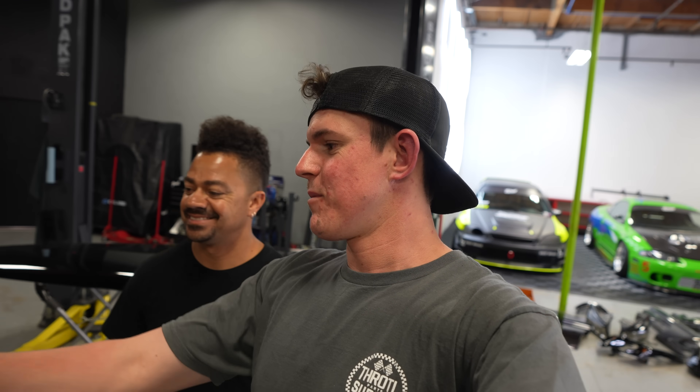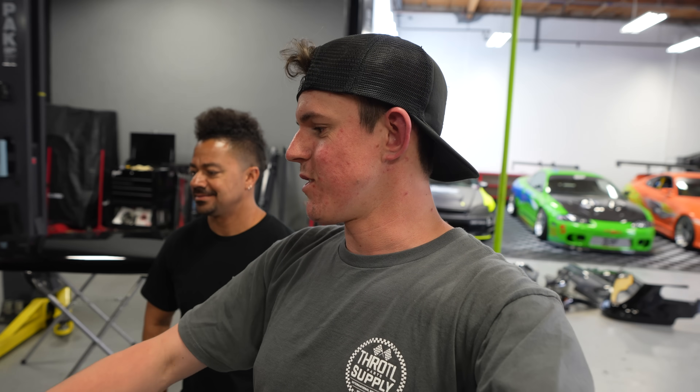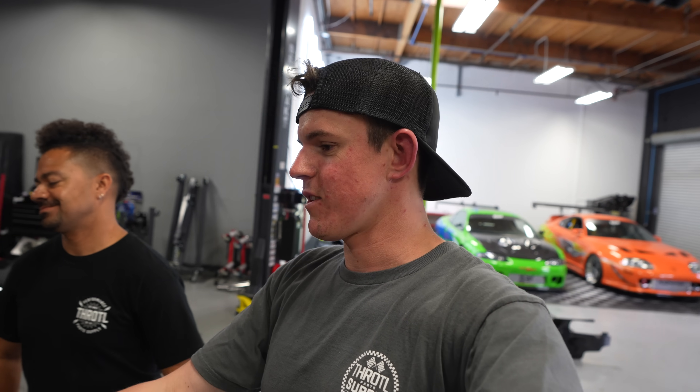Now that we got all the body off the car - it looks really weird - I'm going to start draining all the fluids, get the AC drained, and start taking all the framing, bars, engine, and radiator out. The whole front of the car is getting stripped down. Hopefully we're going to get it down to almost just a frame.